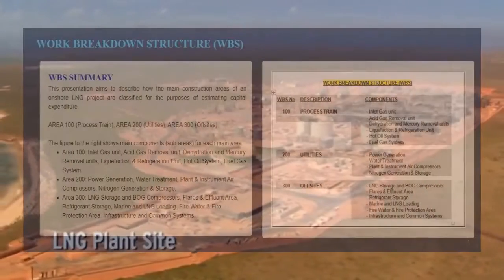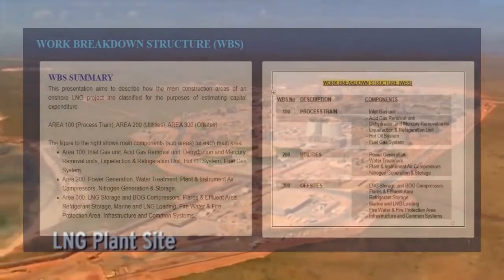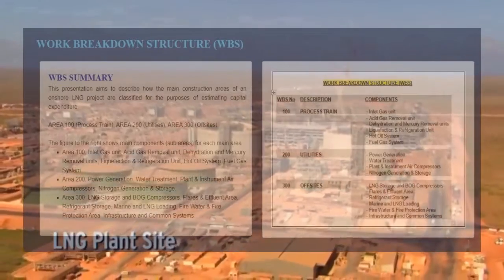The following figures show how the main construction areas of an onshore LNG liquefaction plant are classified for the purposes of estimating capital expenditure.